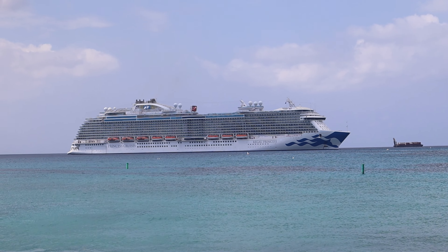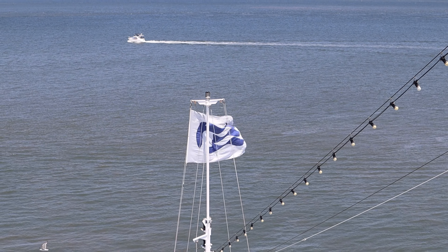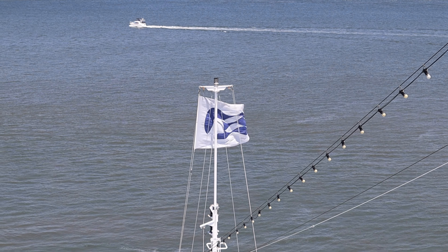It goes without saying that you always want to get the best possible price for your cruise. Sometimes the cruise gods smile upon you and you get some really great deals. Stick around because I'm going to tell you how we managed to get four cruises for the price of half a cruise.